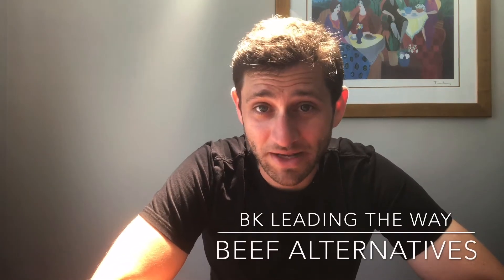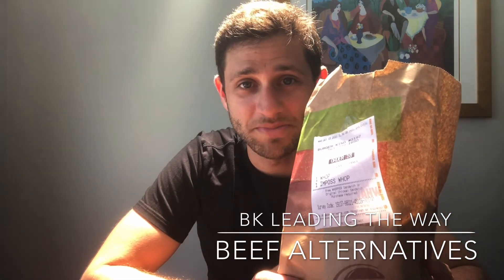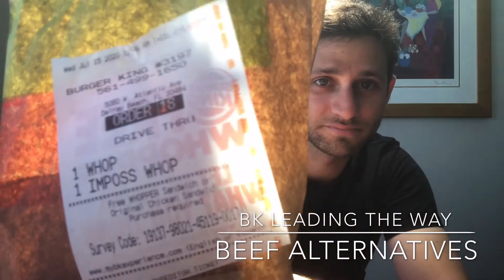So today I'm not in my office because my wife will kill me if I'm eating in the office, but picked up some BK. So today I got one Impossible Whopper and one regular Whopper, just to compare. What do we got here? Whopper A, Whopper B. Let's dive right in.